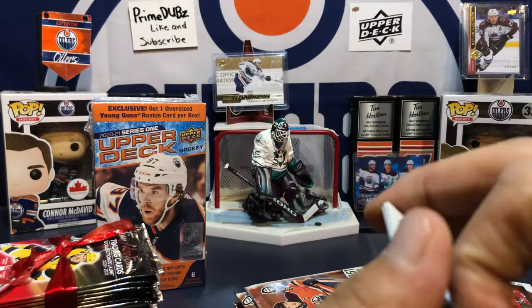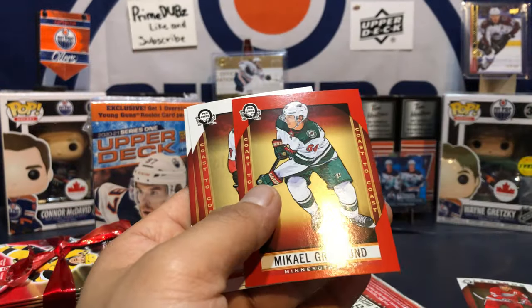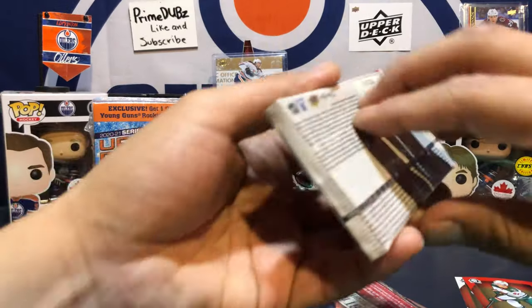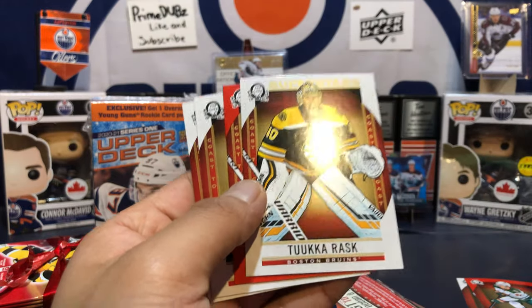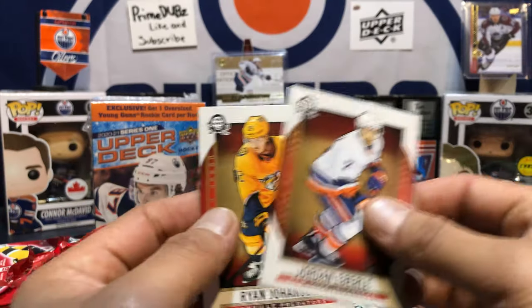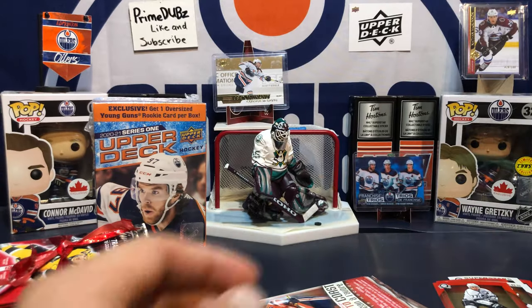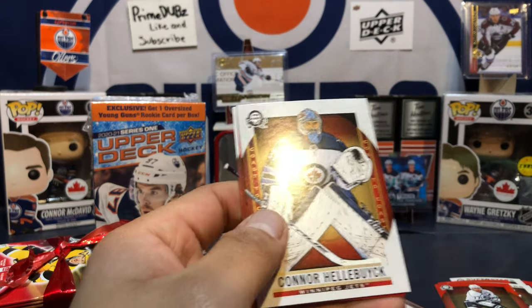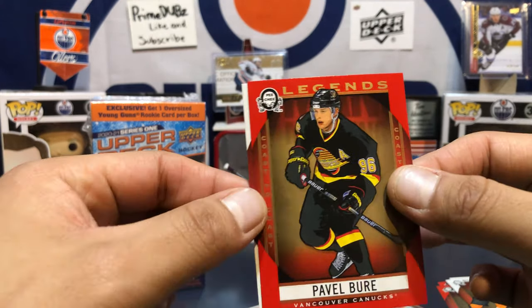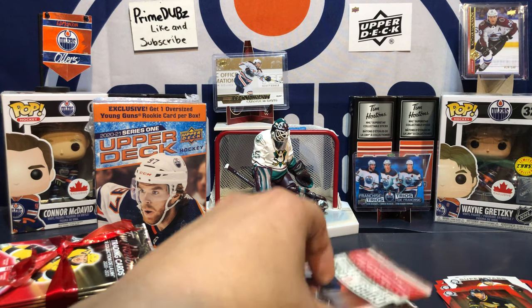Nice, we got a Steve Yzerman legend — nice! I think I already got the red variant of that. We've got a red Mikal Granlund. I love these packs, they're so easy to open. A superstar Tuukka Rask — that's a nice card. Oh, and a red Tuukka Rask! Let's go. Superstar Taylor Hall and Jeff Carter in the back — red Jeff Carter.